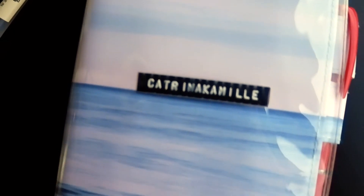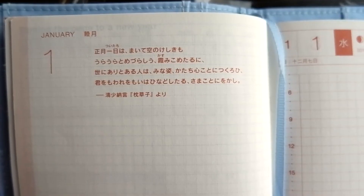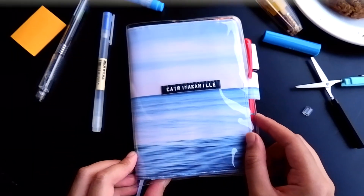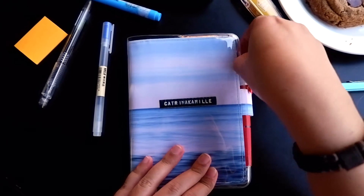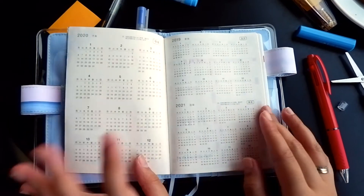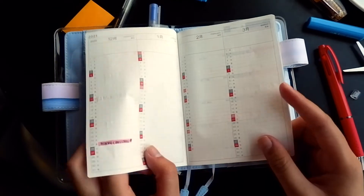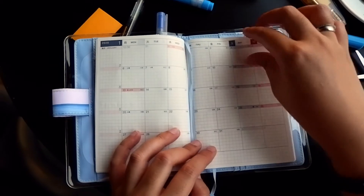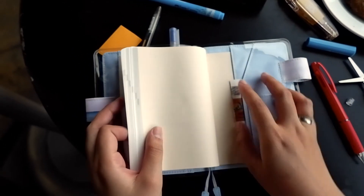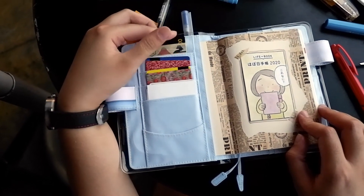Last but definitely not the least in my planner slash journaling 2020 setup is this Hobonichi Daily Journal. Like my main planner, it also has a monthly spread where I can track the media that I consume per day. Inside, it has blank pages where I stick my ephemeras and souvenirs. Sometimes I just write and draw random things inside when I really didn't do too much for the day. This is my favorite journal so far and no regrets in getting this despite its price — I got this directly from Japan. It also has some pouches where I store my washi tape samples so I can journal on the go.